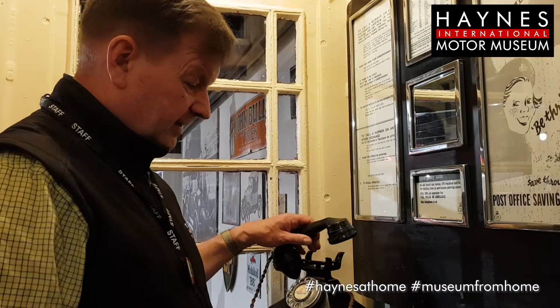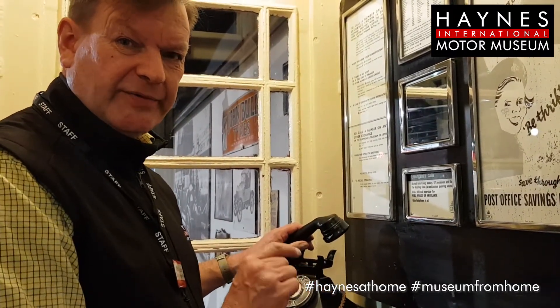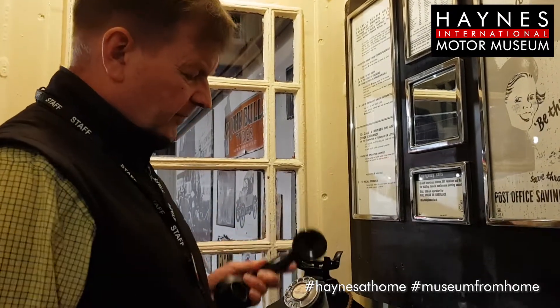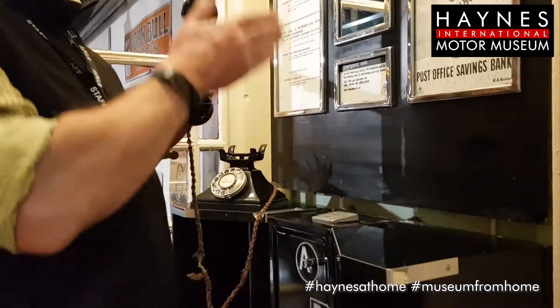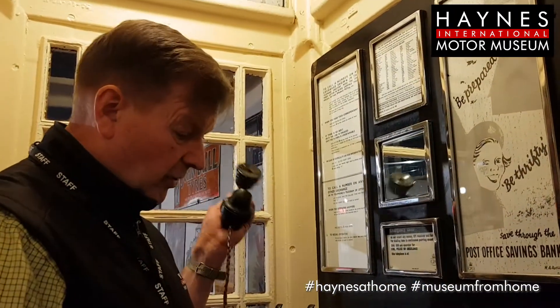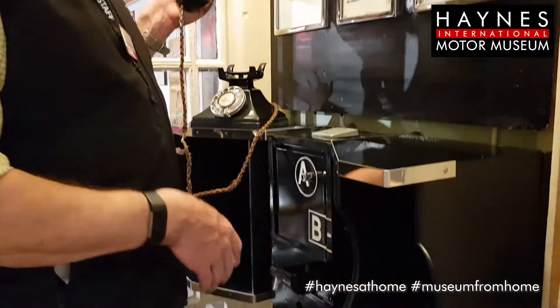But before you start dialling, you actually had to put your money in. The minimum amount was four old pennies. So you put the money in, dial the number, and if you got through, you pressed button A. That made the money drop into the box and you could make your call.